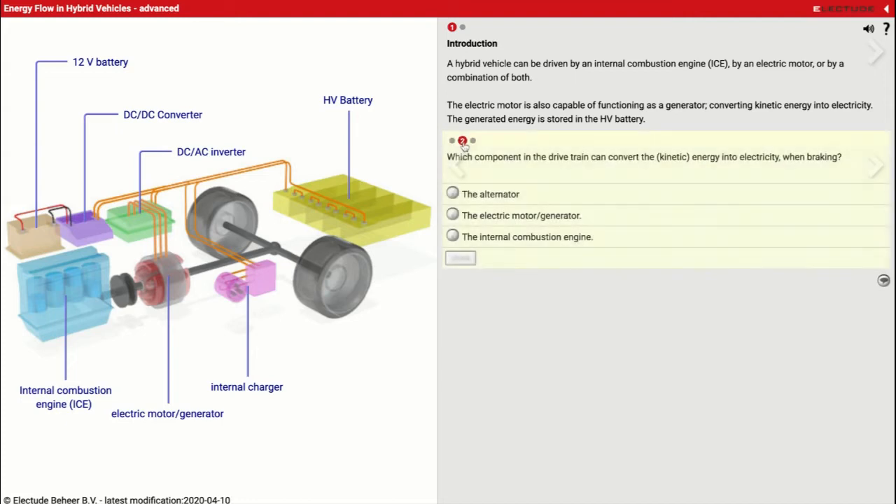Now we'll go to the second question: which component in the drivetrain can convert kinetic energy — moving energy — into electricity when braking? If we look, it's going to be this one right here. As the wheels spin and we let off the gas, they're going to keep rotating. We can actually send the power backwards and use this electric motor generator working as a generator to send power back to the battery. So it is going to be the electric motor generator.